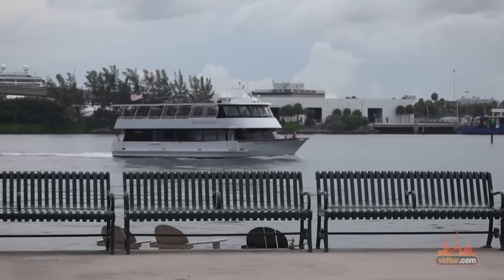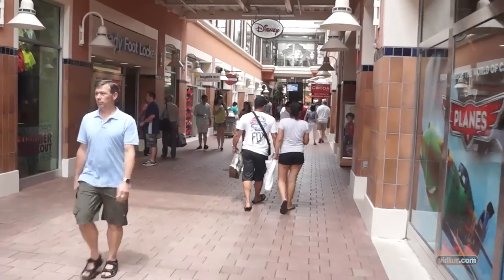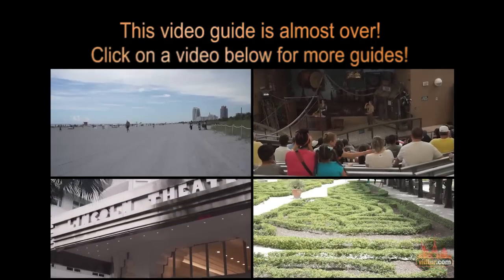Our tip is to visit downtown during the day, as it gets a bit quiet after dark. Watch our Little Havana and Coconut Grove video guides to learn more about other attractions in the area. See you later.